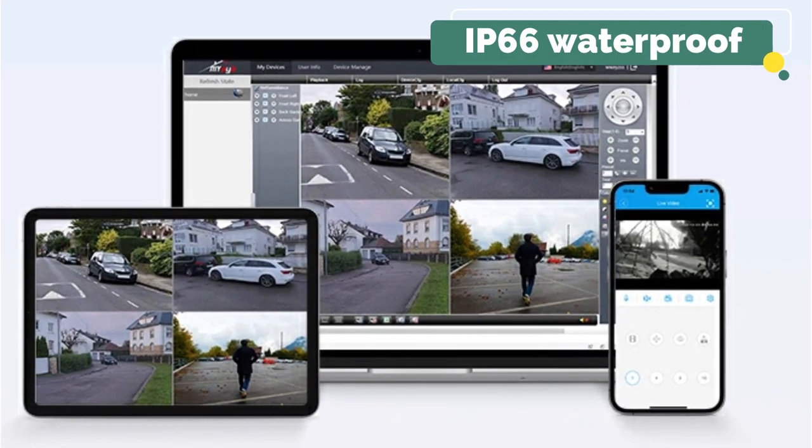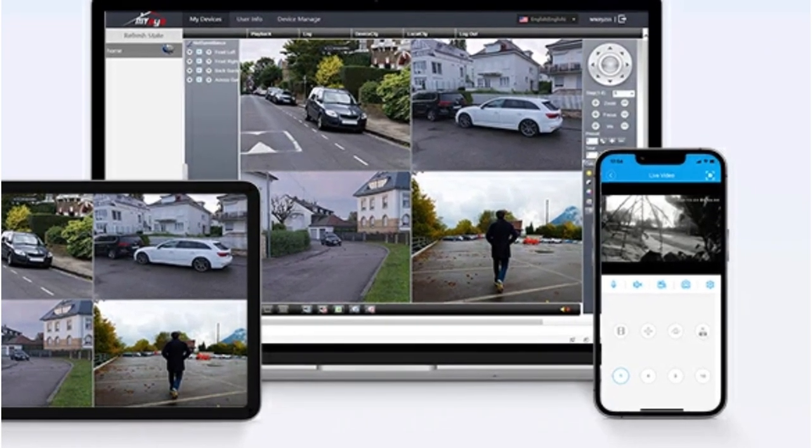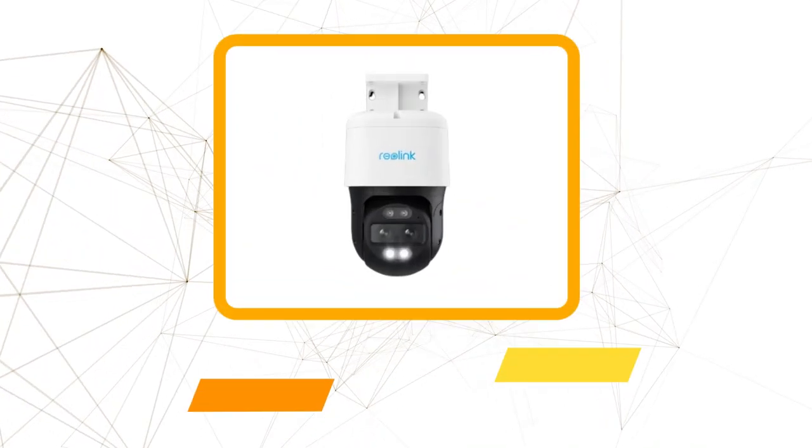Its IP66 waterproof rating ensures resilience against harsh weather conditions, including rain, snow, and extreme temperatures.